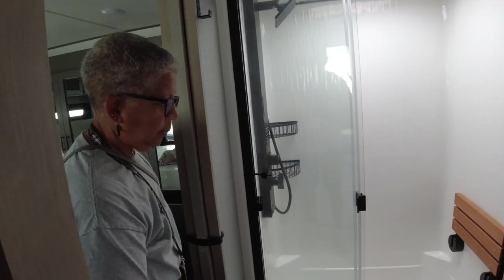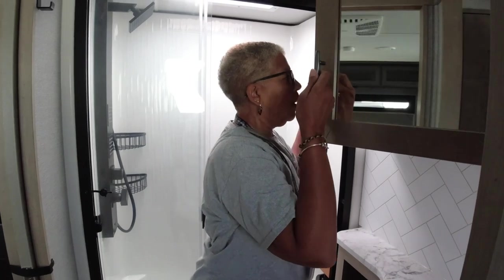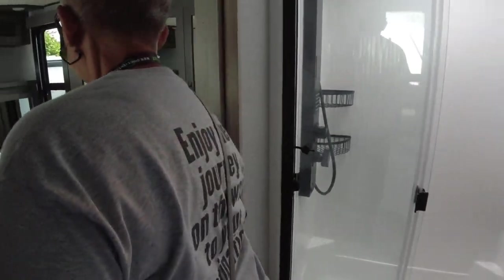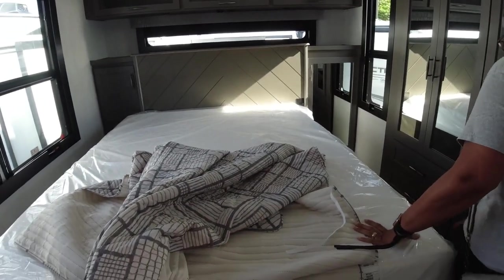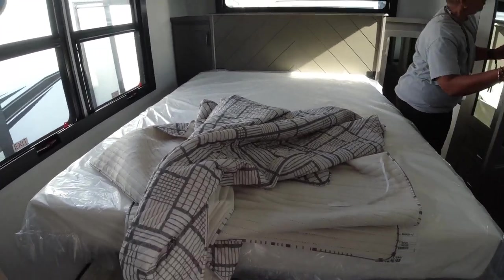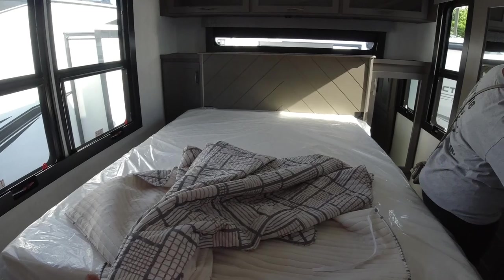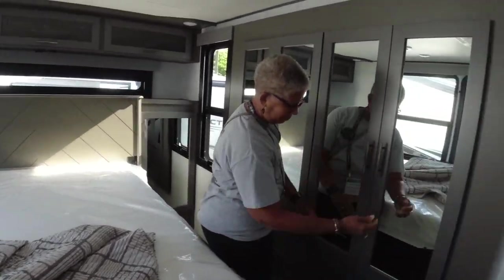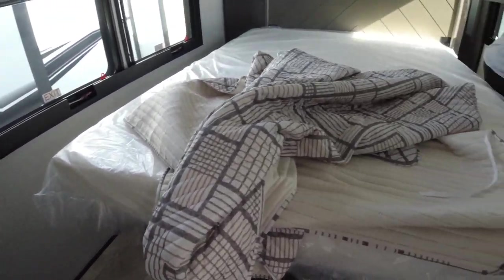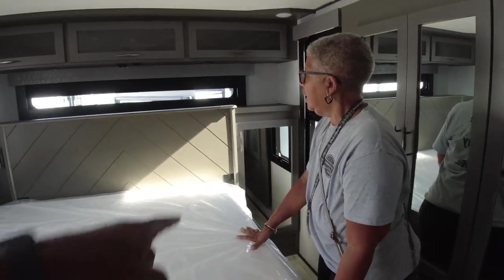The pass-through bathroom is great because you don't have to come out to go to the bathroom, and you can access it through when the slides are closed. And then the bedroom — the bed is elevated because it will actually raise up, since there's storage underneath.